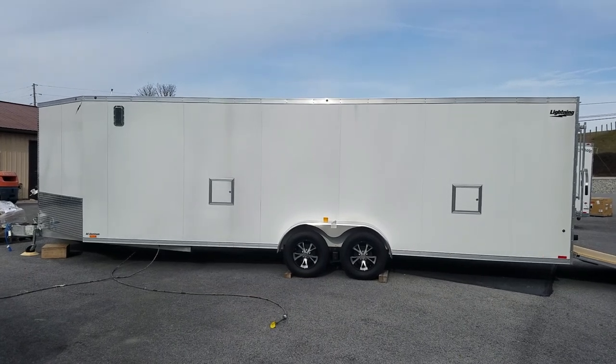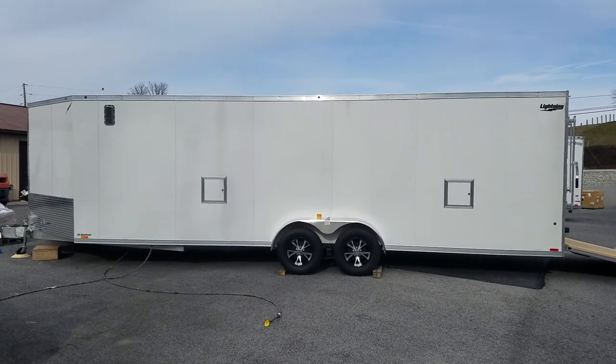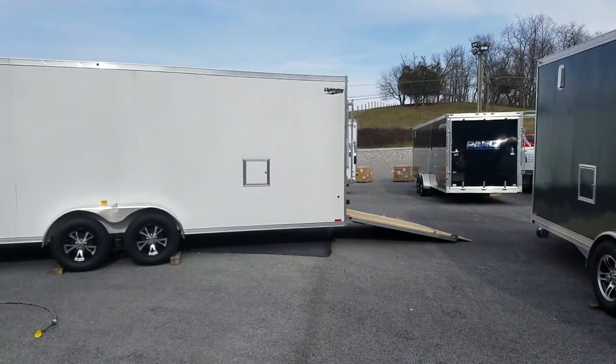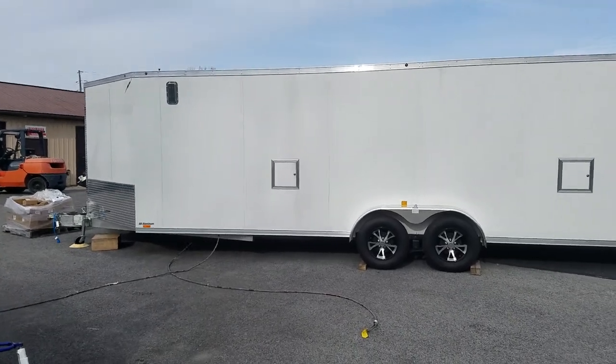In stock at F&S Yamaha and Marine, a new Lightning 24-foot box, 5-foot V-nose snowmobile trailer. We also sell them to quite a few UTV, ATV, and motorcycle customers, and just about anything that you can haul in this all-aluminum trailer.